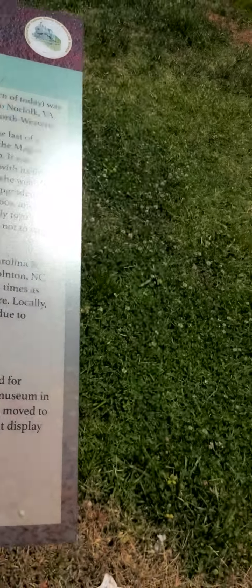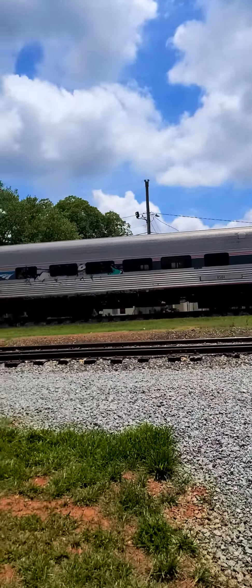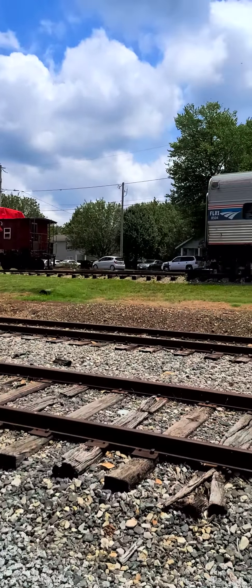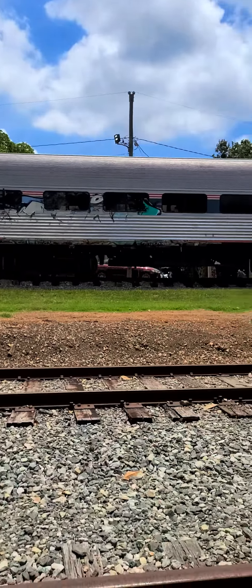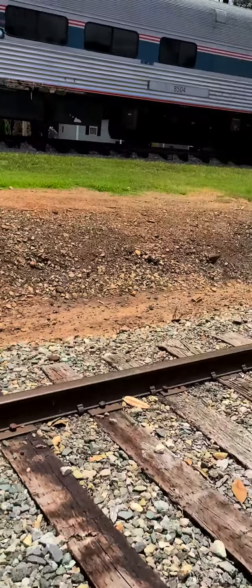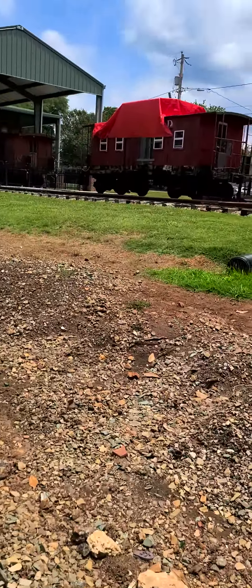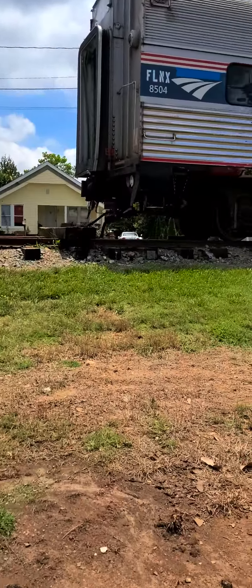Oh, we just walked. My butt's sore and my legs are sore from walking. They don't come on this railroad track no more? Now I'm going to get stuck in this mud. Damn, the glass broke.